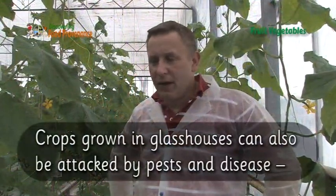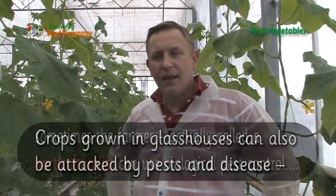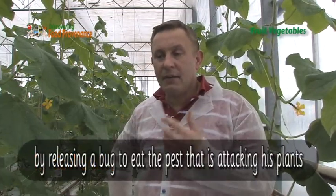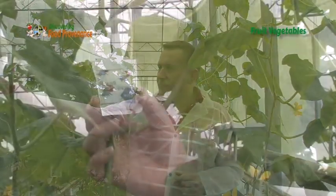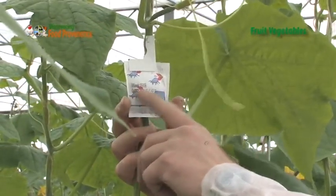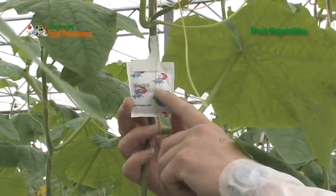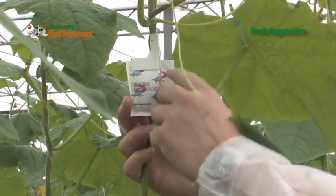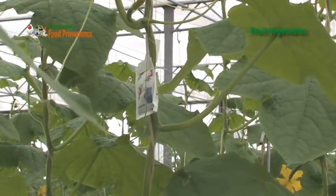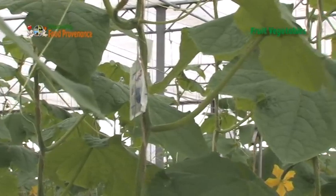My name is David MacDonald. I work for a biological company called Koppert UK. We deal with all biological control to protect natural pests and enemies in the greenhouse, so we introduce beneficials. Biological control normally cannot get into a closed environment, so we have to introduce it by very simple things like sachets. These sachets control spider mites — little red spider mites which attack the actual plants — and are slow-releasing over two to four weeks, releasing a little mite which will travel up and down the plant searching for any pests.